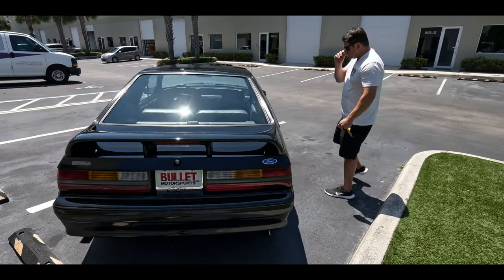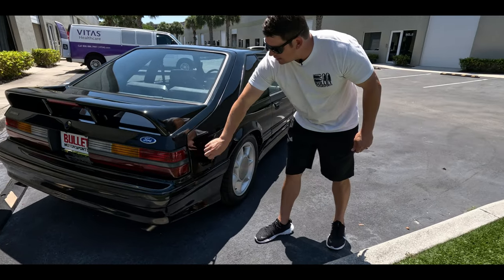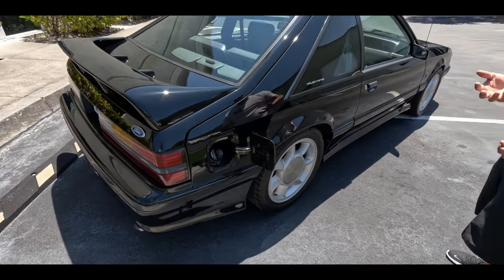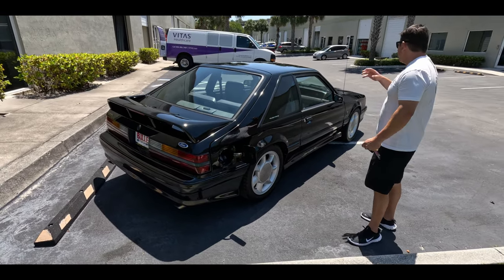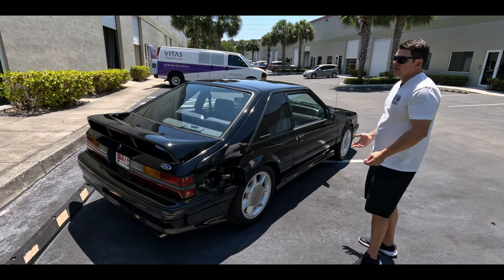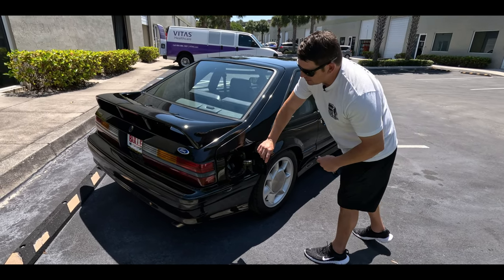The passenger side quarter is in excellent condition. Your gas cap is very nice, and you can see it still has the proper stickers. Nothing's been painted over — the only paint work we did was because of the fading. The plastic on the front of these cars does fade, and we wanted to take care of that because it brings it to the next level, and I don't think it hurts the value.